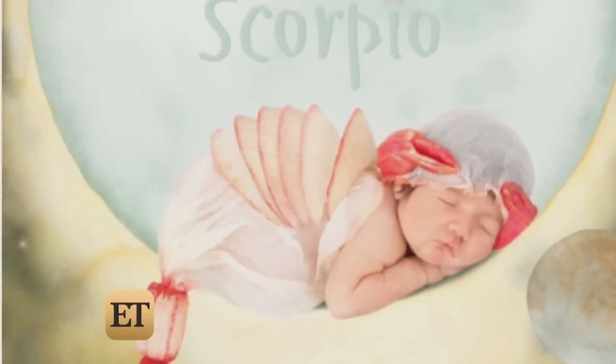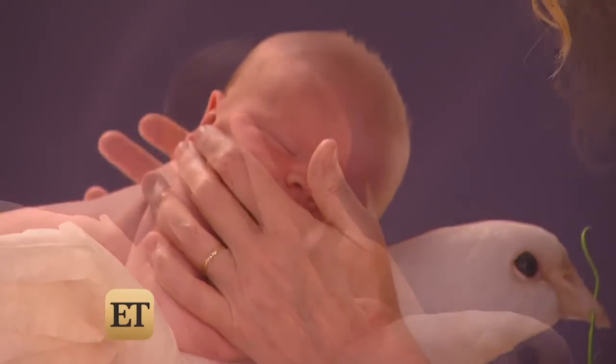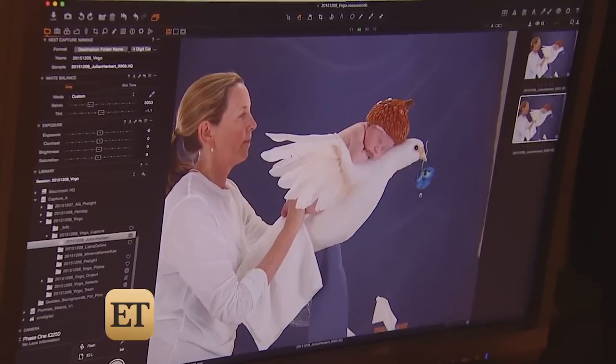31 babies in all will have modeled for the 2017 calendar. It took three little ones just to get today's job done. We've got her in the end — we always do.